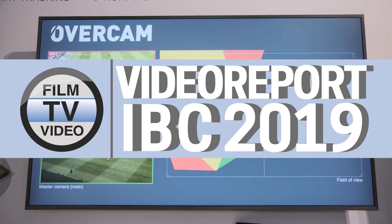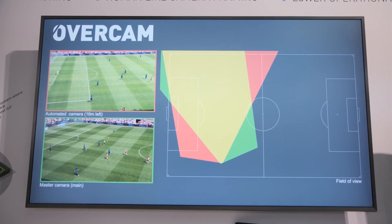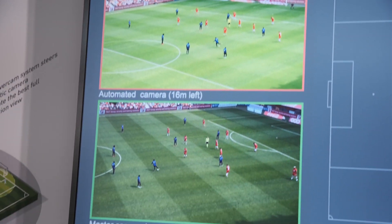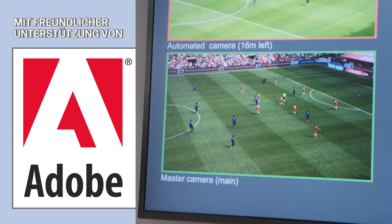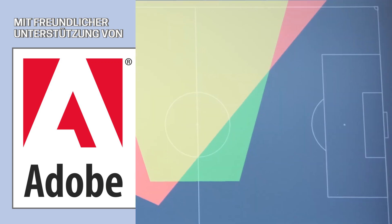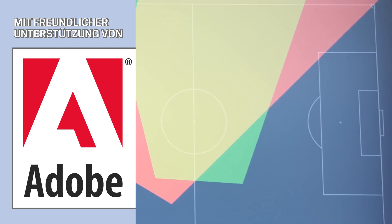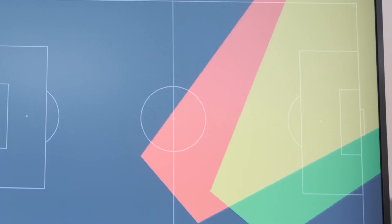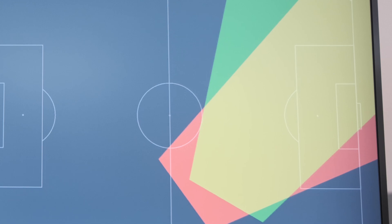At this year's IBC, EVS is presenting a new software solution called OverCam. This software solution uses artificial intelligence, or a subset which is machine learning, to control robotic cameras, as well as to track the action that is taking place on the field.